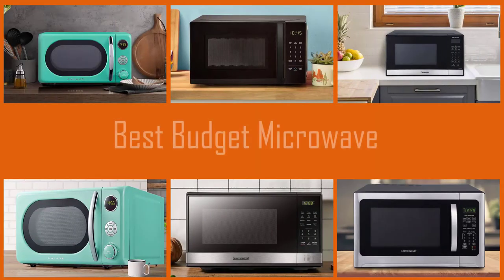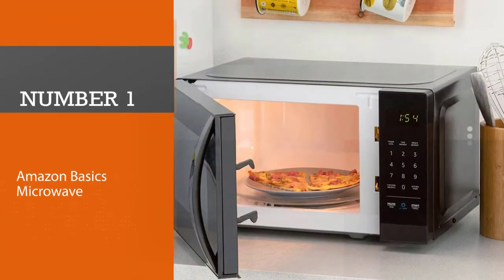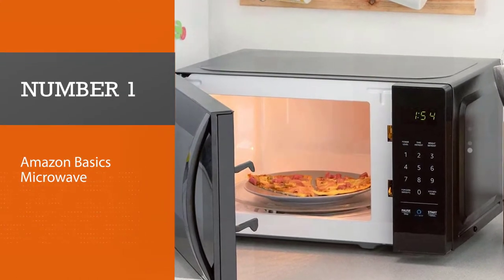A microwave oven is an essential appliance offering versatile features that brings ease of cooking and convenience to your kitchen. Here are our top picks for the best microwaves you can buy in 2021.